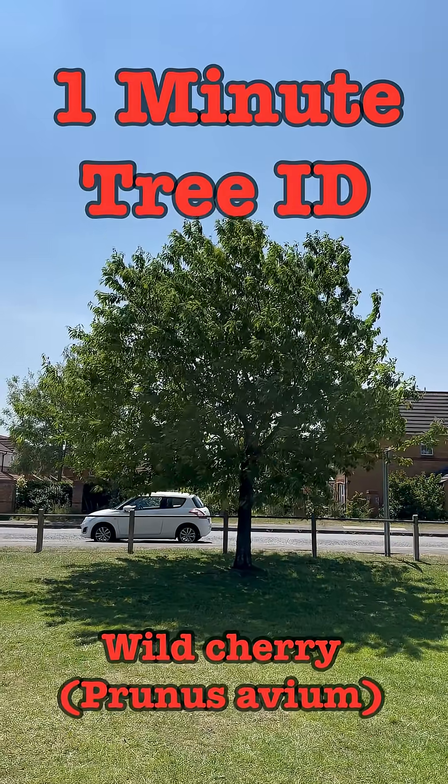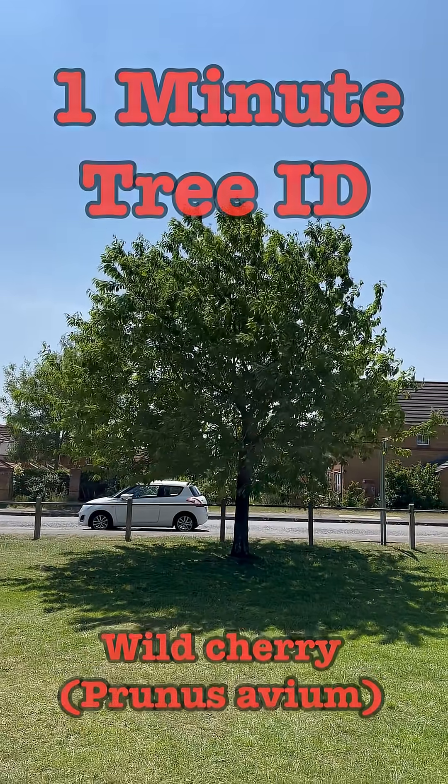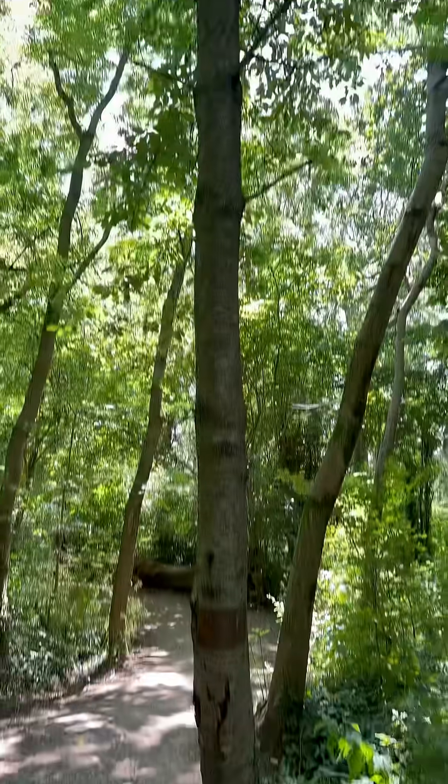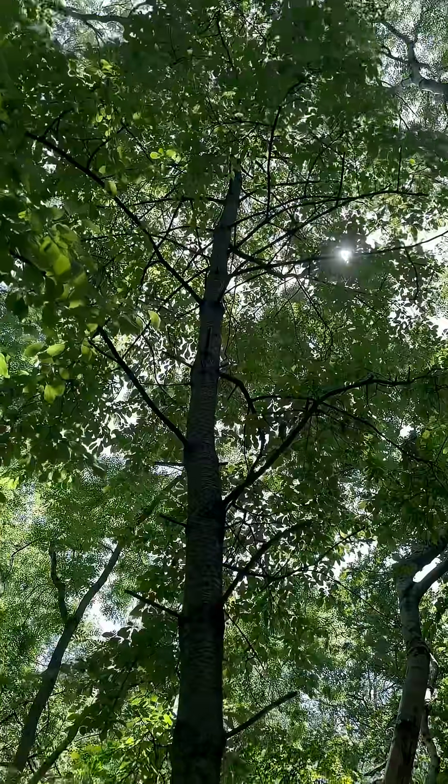This is a one minute tree ID for Wild Cherry, Prunus avium. It's a common tree in woodlands and parks and it can grow up to 25 meters tall, but around 15 meters is more common.